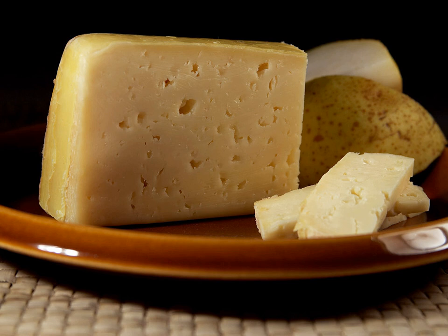It is a common table cheese, yet versatile. Tilsit can be eaten cubed in salads, melted in sauces, on potatoes, in flans, or on burgers.